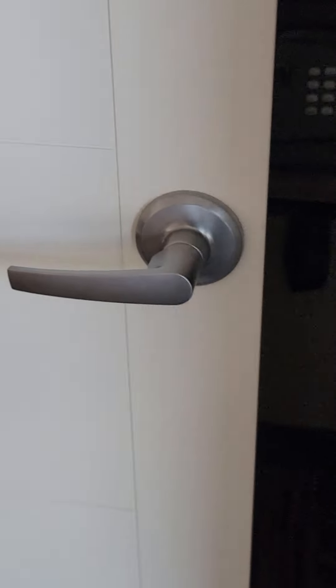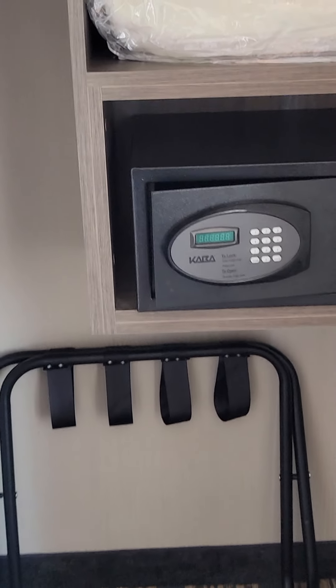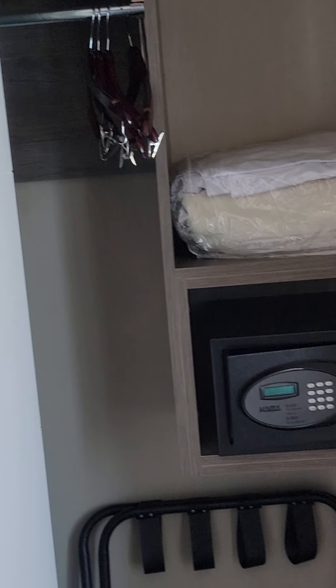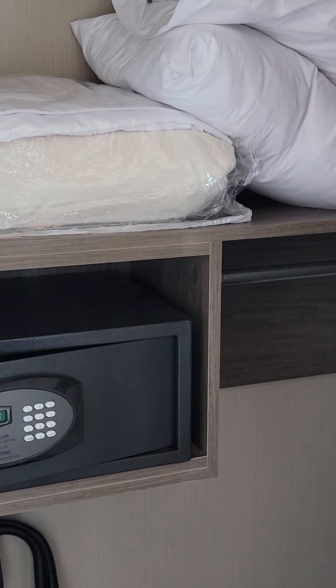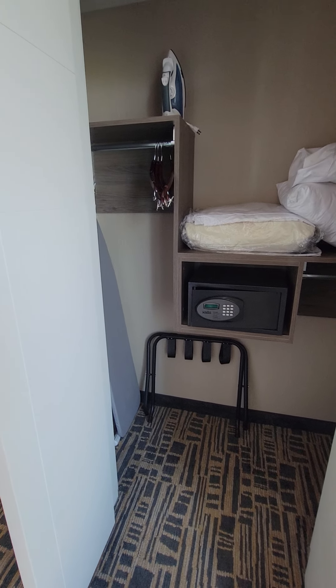In the bedroom we have closet storage space. This is a unique closet in that it offers both high bar storage and low bar storage for your clothing. There's extra bedding in here for the pull-out sofa. It also offers a safe, and an iron and ironing board.